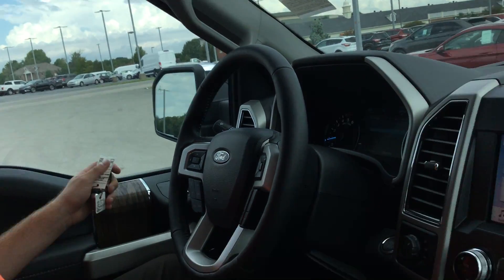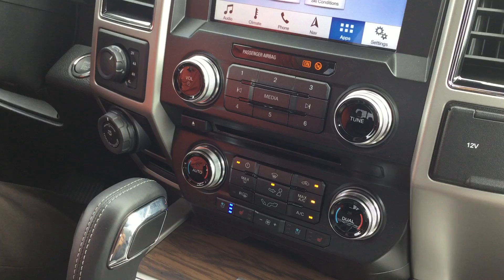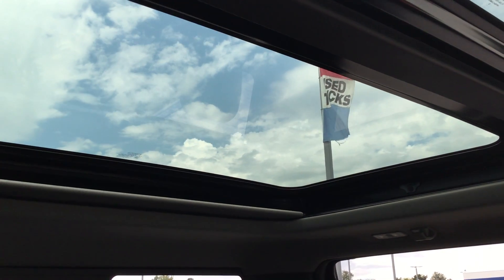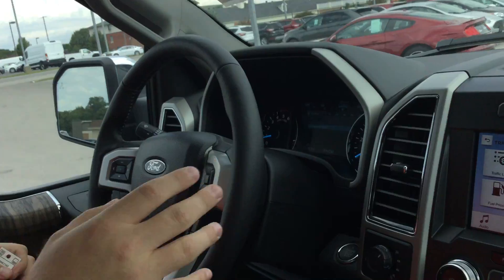Again, the heated and cooled seats are included. This here is optional — it's got the twin-panel moonroof. Look how far back this thing goes; it covers pretty much the whole entire cab of the truck. That's optional but one of the coolest things.